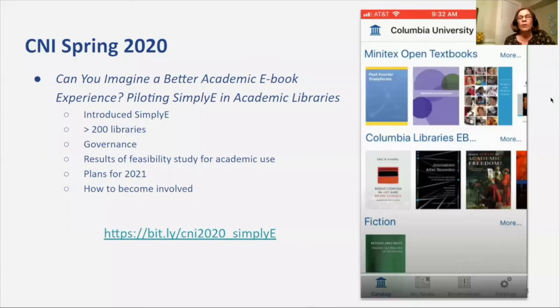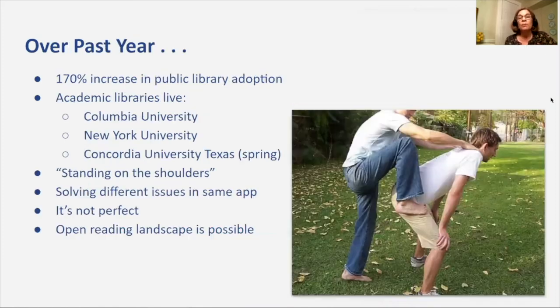Last year, we had a group of people talk to you about Simply E at CNI. They gave you an introduction to the app, which at that time had about 200 libraries in it, discussed the beginnings of governance, the results of a feasibility study focused on academic patron usage, and plans for 2021. So what has happened since? Public library adoption has been remarkable, with a 170% increase from last year.